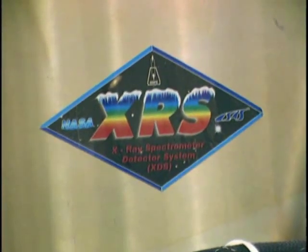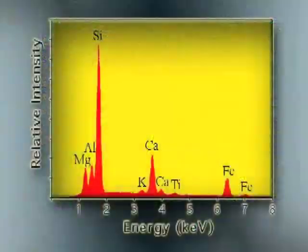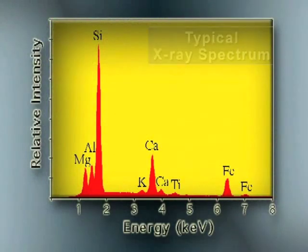XRS is primarily a spectrometer — it looks at the spectrum of photons that come from a given source. The spectrum will tell you how hot it is, what it's made of, how fast it's moving. If you put light through a prism, you get a spectrum of colors. The same thing is true of X-rays.